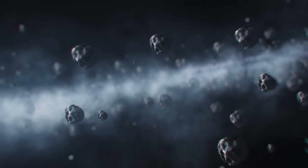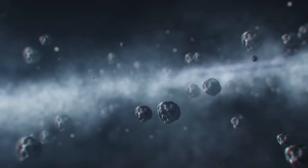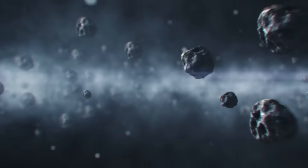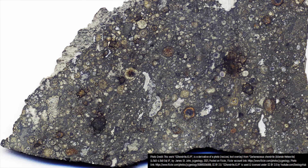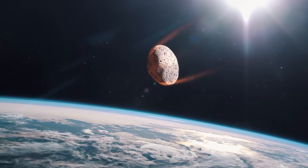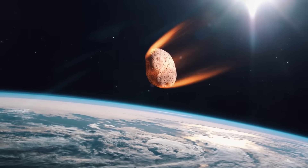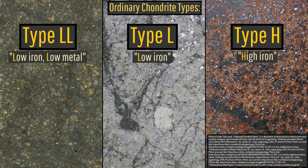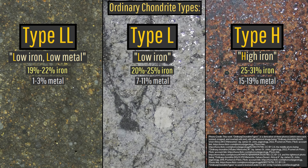In the early solar system, particles of rocks the size of sand and cobbles merged together due to the force of gravity, forming small asteroids. Known as chondrites, these types of asteroids when viewed up close contain numerous small spheres of material clumped together. More than 85% of all meteorites which entered the Earth's atmosphere are chondrites, and while unconfirmed, I personally suspect that the impactor had a type H chondrite composition.